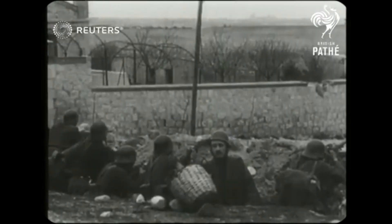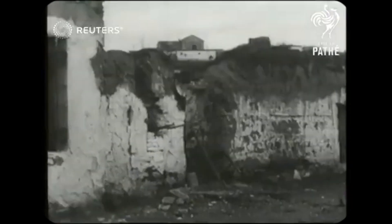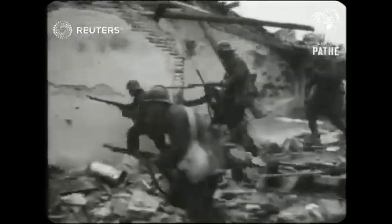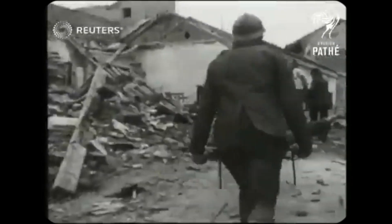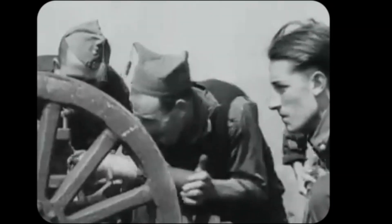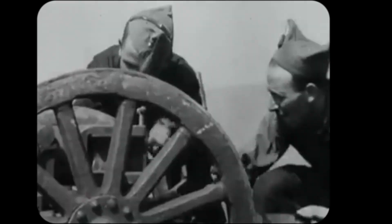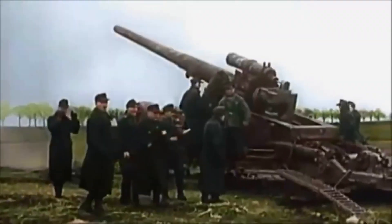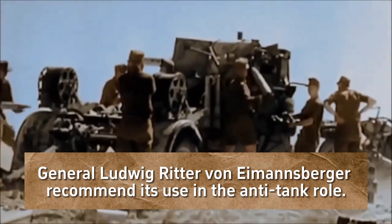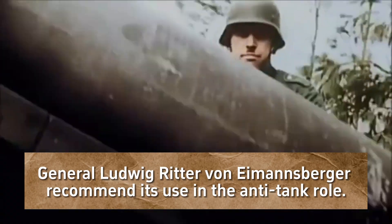Although the Flak 18 was initially an anti-aircraft weapon, in Spain it was used in various roles — including as artillery and anti-tank gun — due to the lack of artillery among the nationalist forces and the overall low capabilities of Spanish gun crews. Its outstanding performance in countering Soviet T-26 tanks during the Spanish Civil War led in 1938 to the Heerswaffenamt requesting use of the 8.8cm Flak 18 against ground targets, with General Ludwig Ritter von Eimannsberger recommending its use in the anti-tank role.